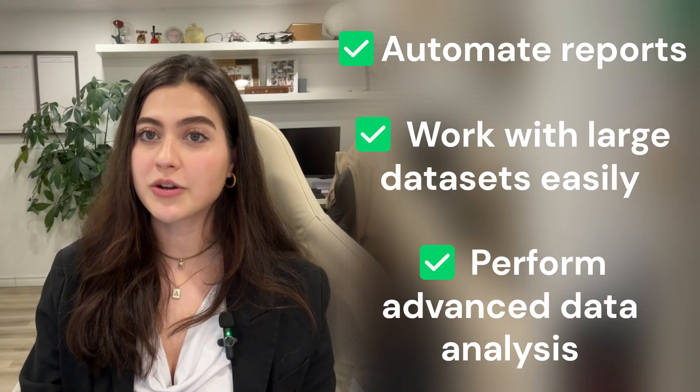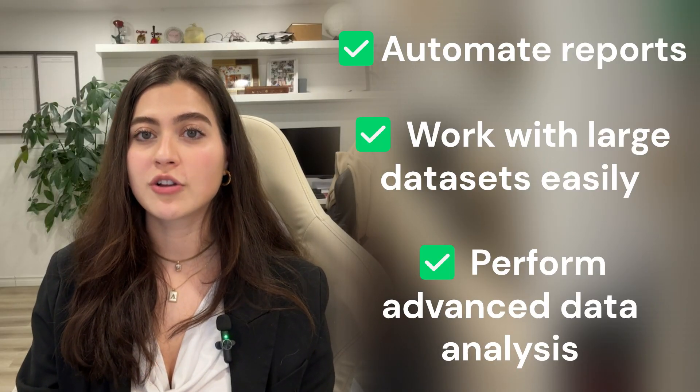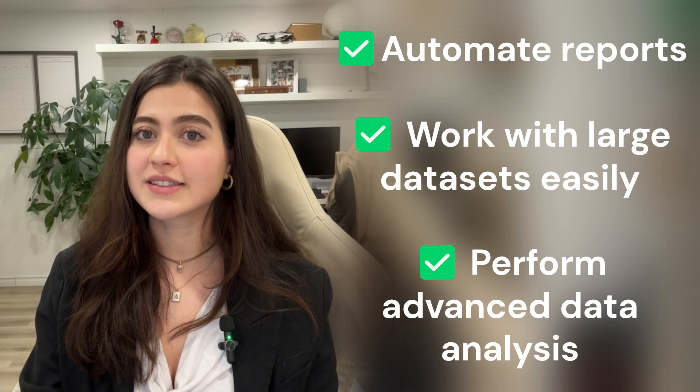SQL gets you the job, but Python makes you stand out. With Python, you can automate reports, work with large data sets easily, and perform advanced data analysis. Keep in mind that Pandas is your go-to library for data manipulation, while NumPy is essential for numerical analysis. Mastering both will make your data work much easier.